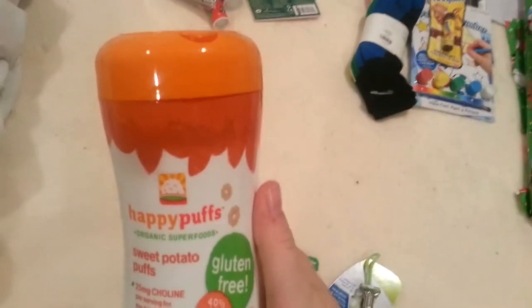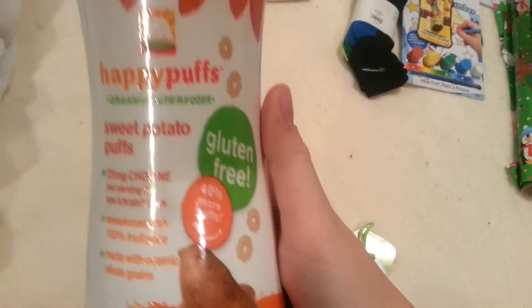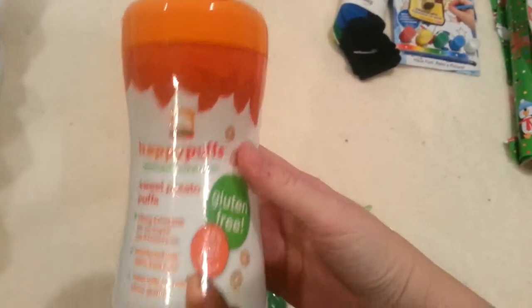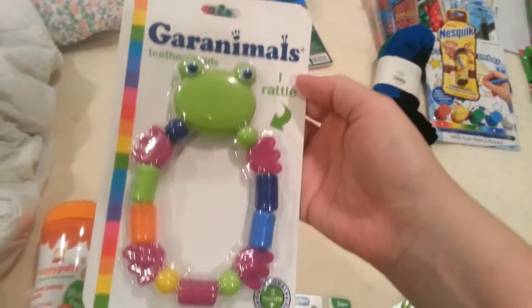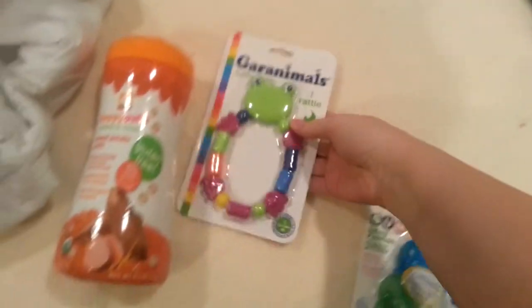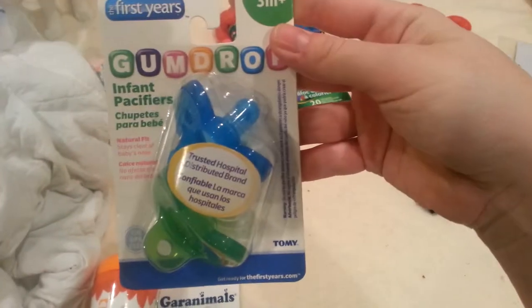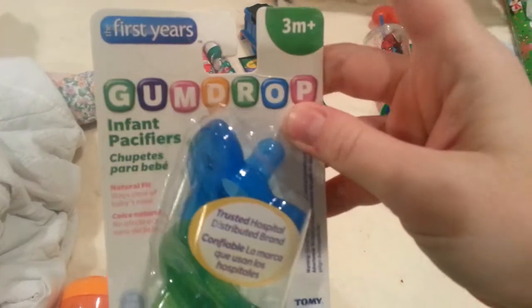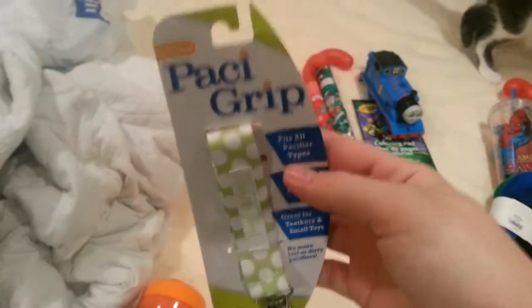For Arc it's pretty simple. Got him a thing of sweet potato puffs — he is not eating solids yet, he is four months old, probably still a couple months away from trying, but I figure if we don't open these they're good for a couple months and it's a pretty good filler. Then we have a little teething ring — nothing exciting, it rattles. Got him some more pacifiers; we found out he likes these pacifiers, he didn't like any pacifier at all until he tried my niece's brand and he loves them. Then just a little passy clip, and that's it for Arc's stocking.